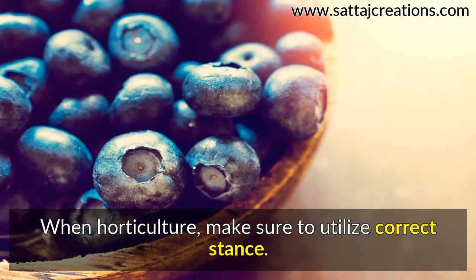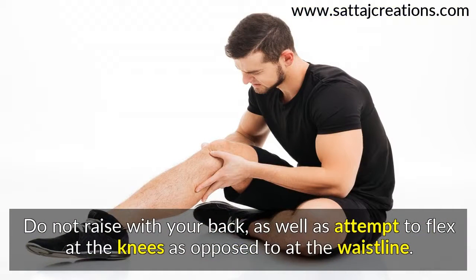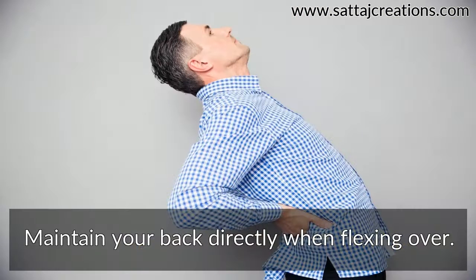When gardening, make sure to use proper posture. Do not lift with your back, and try to bend at the knees rather than at the waist. Keep your back straight when bending over.